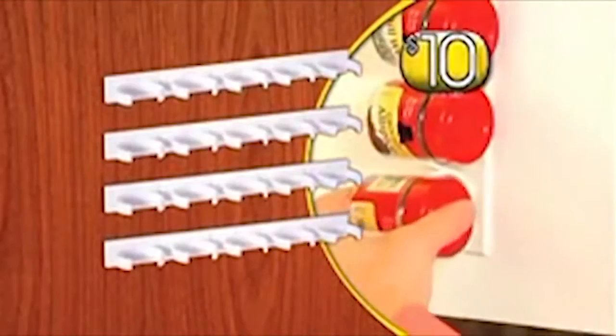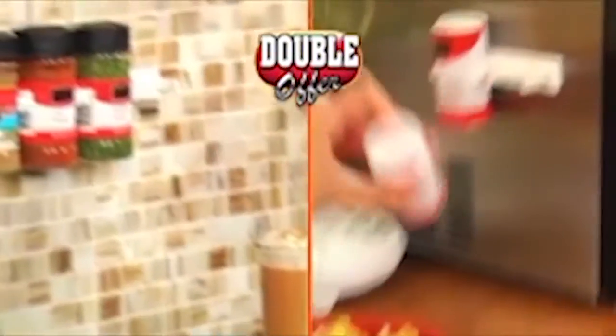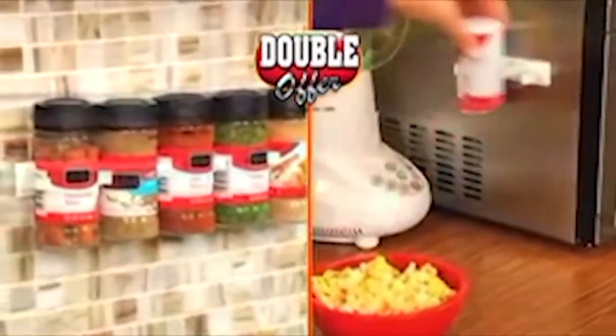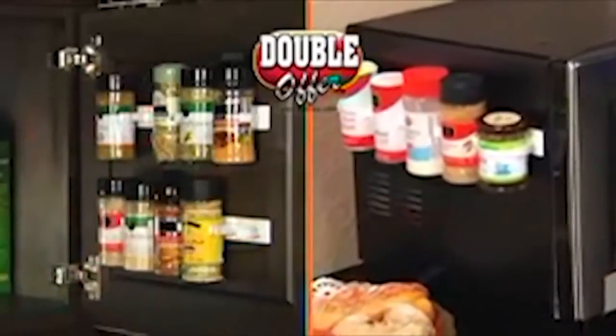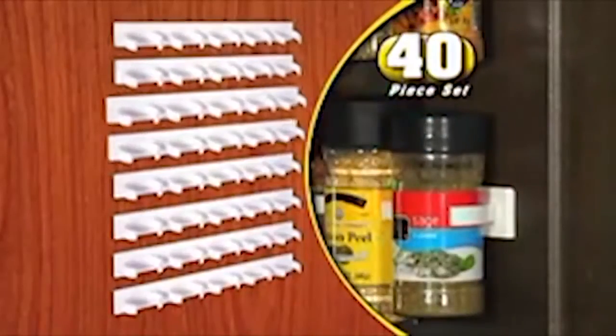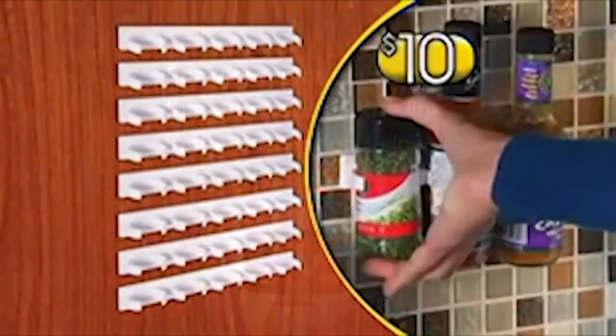20 amazing Clip and Stores for only $10. But wait — to make this the best deal on TV, we'll double your order so you'll have enough for all around your home, office, RV, or boat. Free — just pay separate processing and handling. That's an incredible 40 Clip and Stores all for just $10. Call or go online right now.